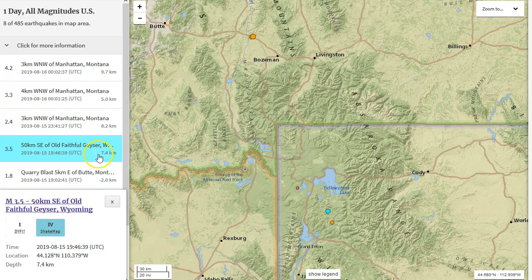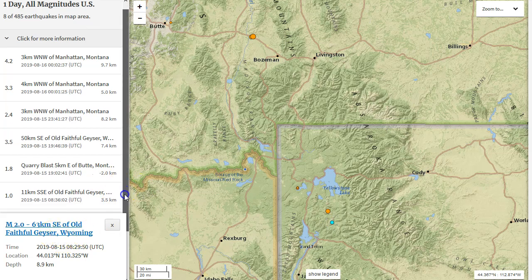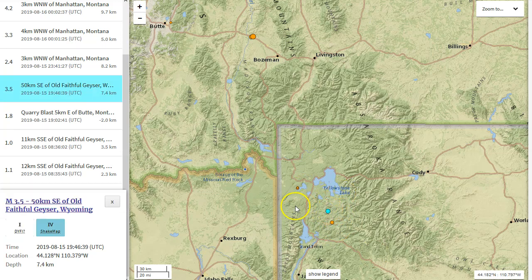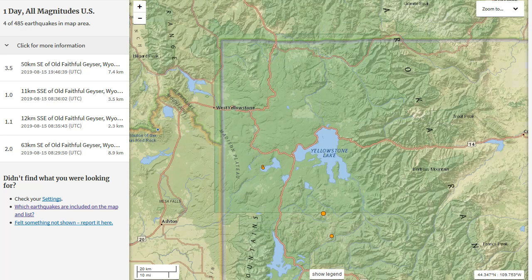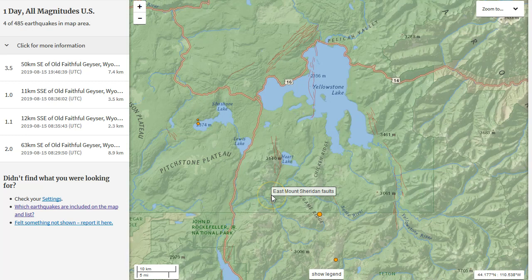We had a magnitude 3.5 at 7.4 kilometers in depth, and then there was a foreshock - I'm going to call this a foreshock because it was about 10 or 11 hours prior to the 3.5, somewhat near the same location. The magnitude 3.5 at Yellowstone struck right along the southern border of Yellowstone National Park. Let's turn on US faults - we see the closest fault would be either the East Mount Sheridan fault system or the smaller Buffalo Fork fault.